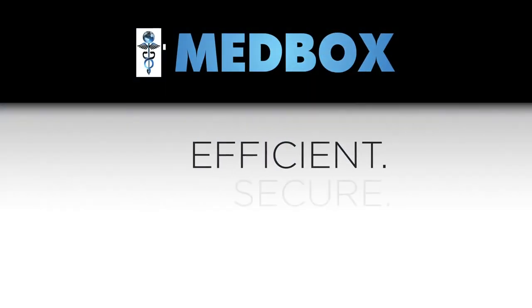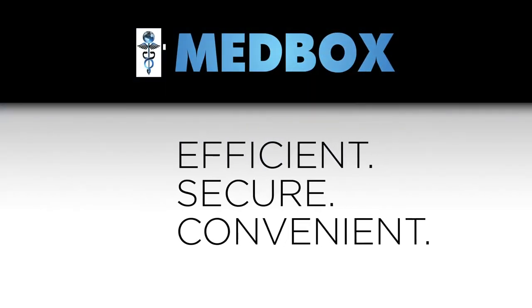Efficient, secure, convenient — with benefits for customers and pharmacies. Medbox Lockbox Express.